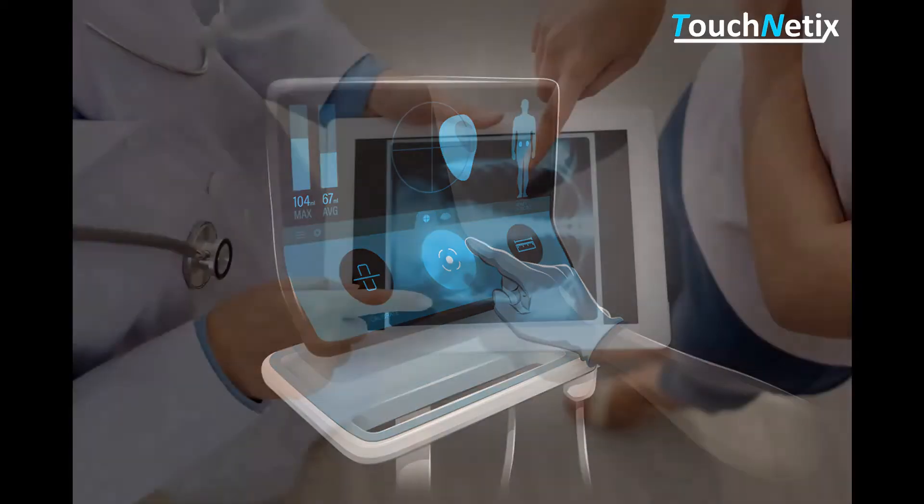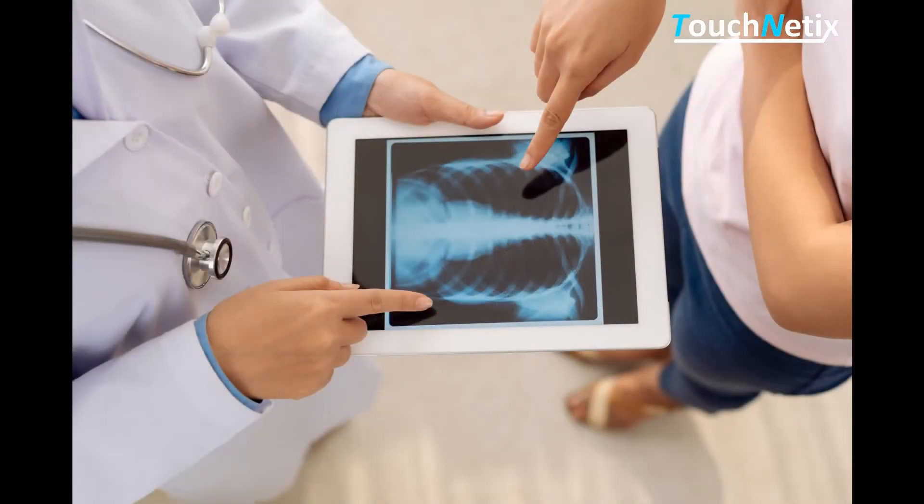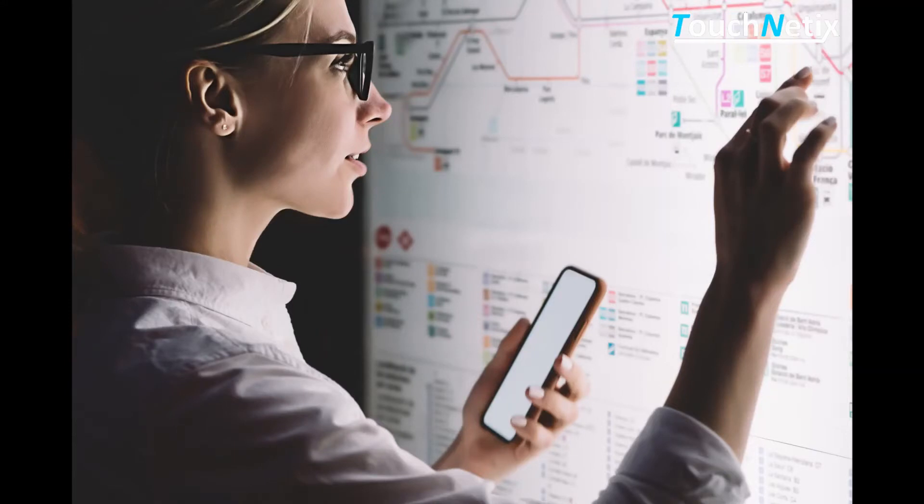This can help to eliminate the spread of bacteria and viruses, helping to avoid contamination of the touch screen and the user. Touch screens are now the preferred user interface for many public and multi-user applications.